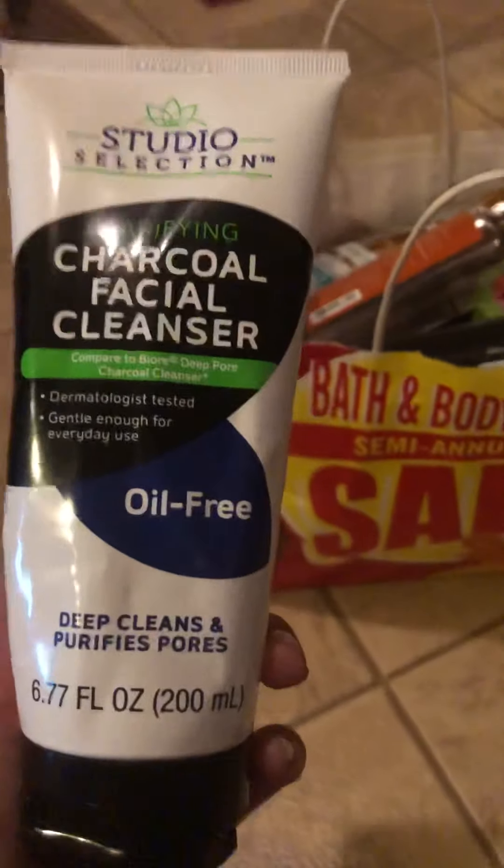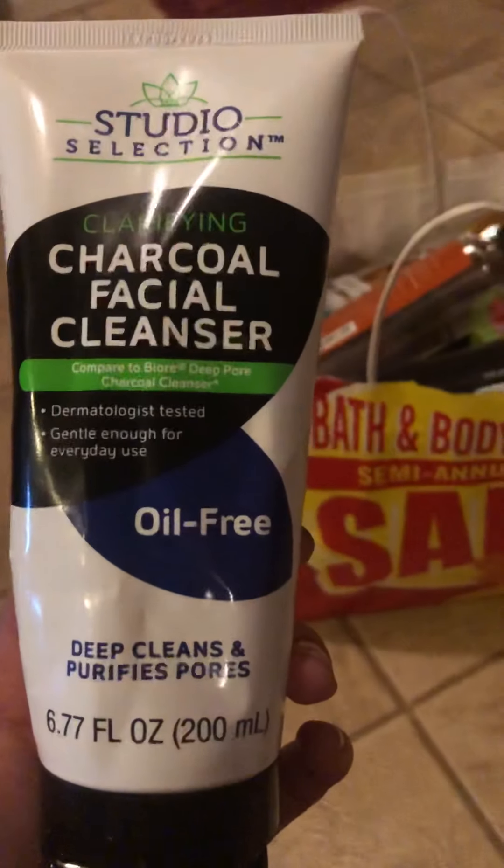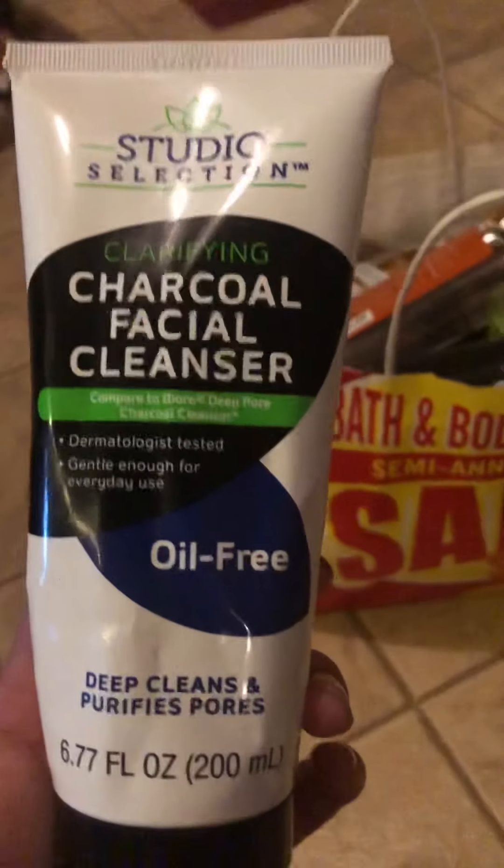This Studio Selection clarifying charcoal facial cleanser — I believe this was purchased from Dollar General. I didn't like it. It had a gel consistency and I don't feel like it cleaned my face the way a charcoal cleanser should, so I would not repurchase that.